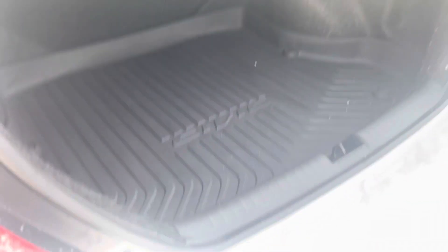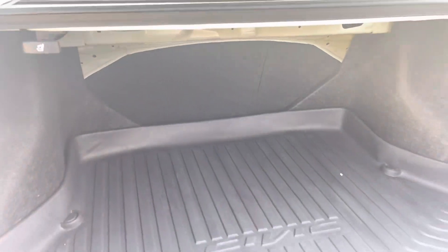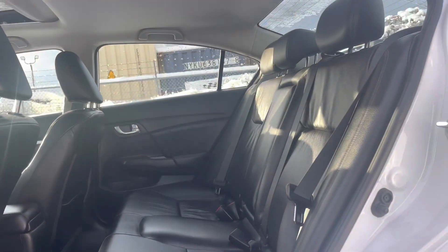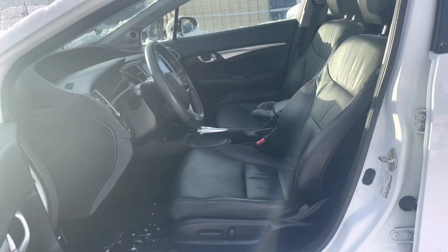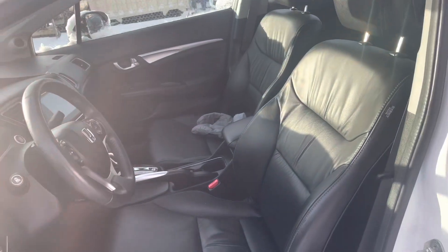Here is the trunk. The previous owner did leave the cargo tray in the back here, and you can also pull the back seat down to load something bigger into the trunk if need be. And then a look at the back seats that have barely been used. A quick view from the driver's side here.